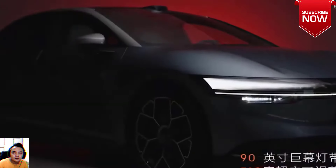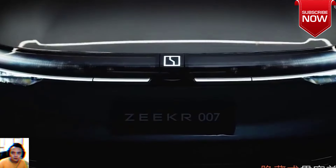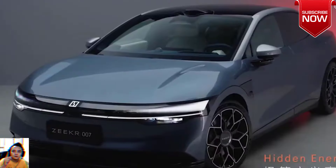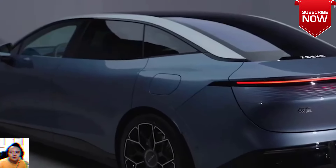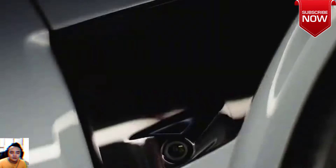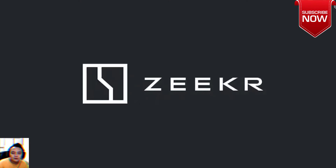Equipped with the 8295 intelligent cockpit platform, the ZEEKR 007 is the first vehicle to have the KR AI system with smart features including searching news, doing translations, and scheduling, so as to offer an interactive in-car experience to ZEEKR users.